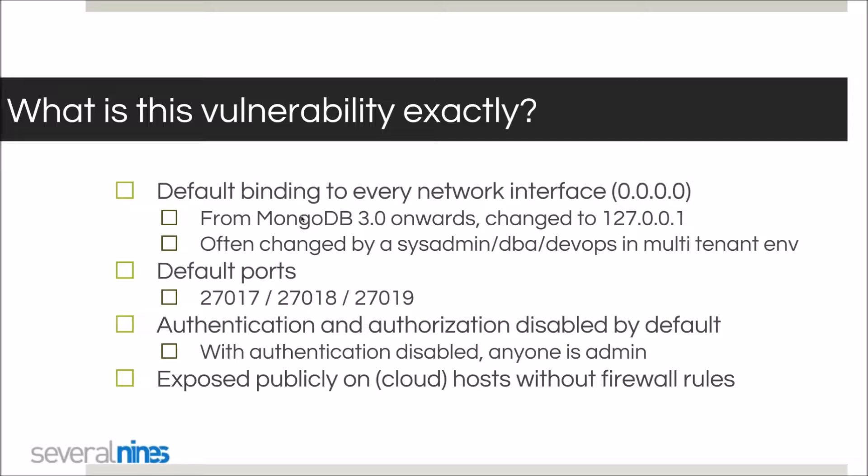There's also the issue of default ports. Everyone knows that 27017 is the default MongoDB port for the server or the MongoS router, and 27018 and 27019 are used frequently as well. Having those default ports exposed means anyone could try to connect and discover if a MongoDB instance is running. Furthermore, authentication and authorization are disabled by default, so anyone connecting is treated as an admin user.